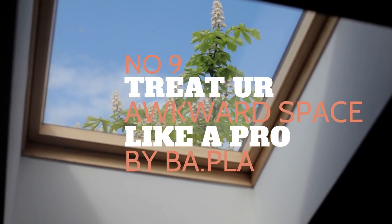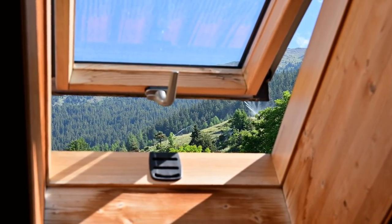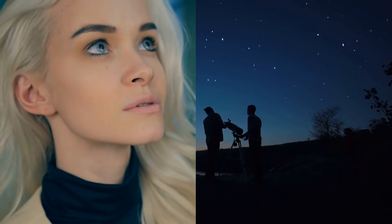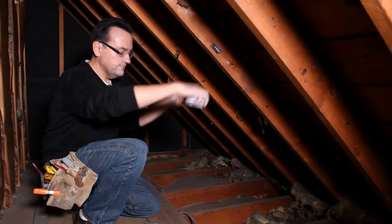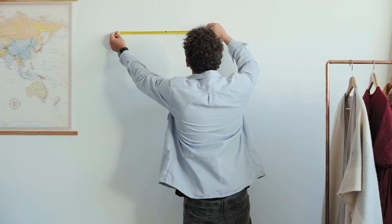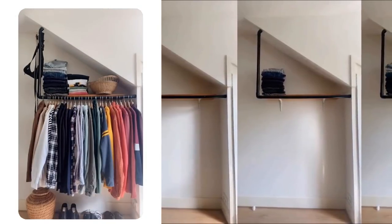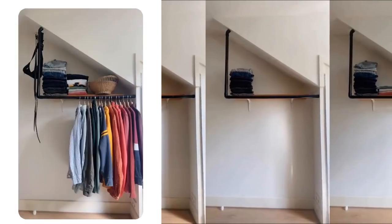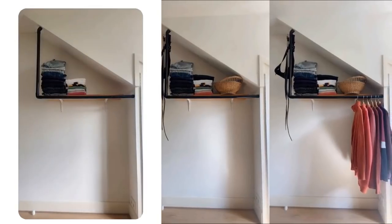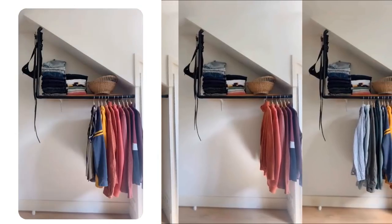Number 9: Treat your awkward space like a pro. Sleeping in the attic is not always atrocious. The good thing is you can enjoy the beautiful scenery from above, and if you have a roof window, you can even stare at the stars while lying on your bed. Unfortunately, an attic room tends to be small, resulting in a lack of storage space, and sometimes it does not allow you to add a closet or dresser. If that is your problem, do not worry. This alternative storage idea uses pipes. You just need to mount a wooden board to the wall to make a shelf, and use L brackets to make it sturdier. Then assemble some pipes and fittings so that they form an L shape. You can also attach another pipe to the vertical piece so you can have more rods to hang your clothes.